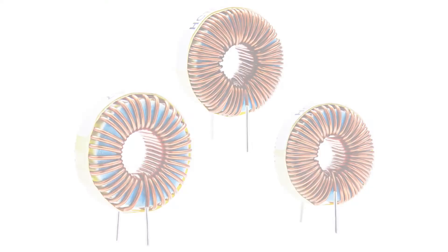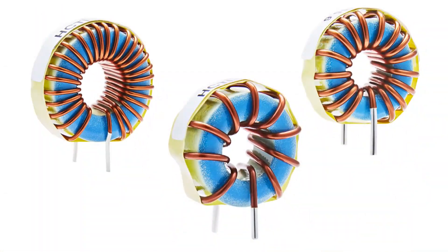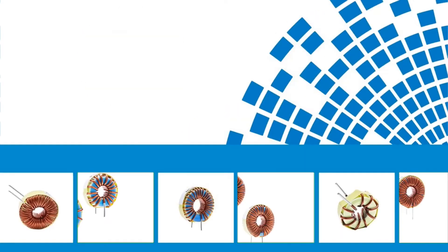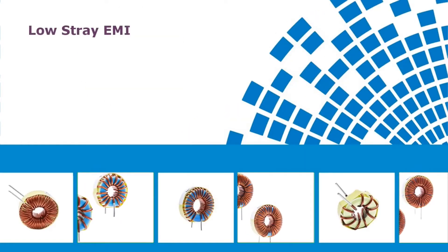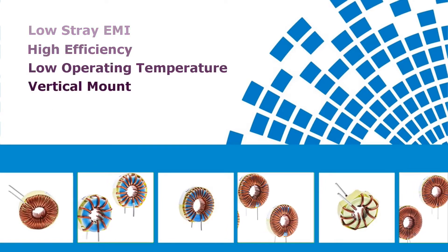Signal Transformer announces the release of a new line of high current toroidal inductors. Toroidal inductors offer a number of benefits in your circuit design, including low stray EMI, high efficiency, low operating temperature, and are offered in a vertical mount.